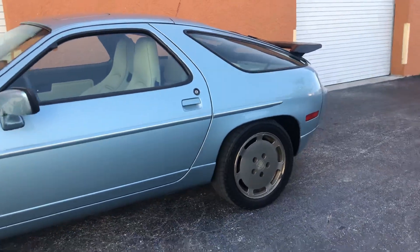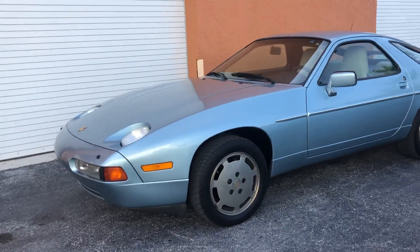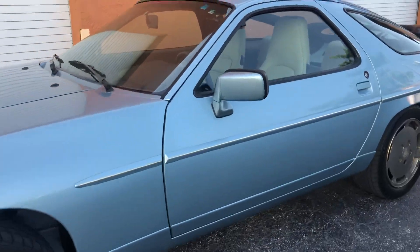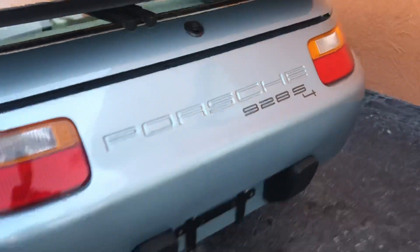These cars are going up in value as we speak. If you have any questions on it, feel free to call me — my phone number is 305-527-6867. Again, my name is Eddie. Follow us on Instagram at RMC Miami and our website is RMCMiami.com. Thanks for watching.